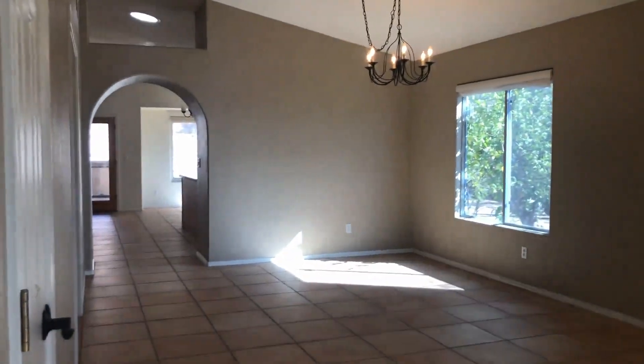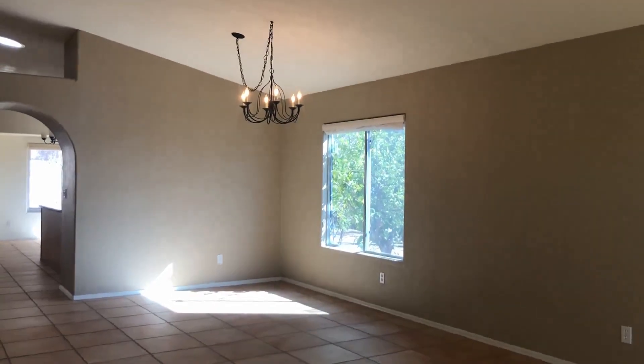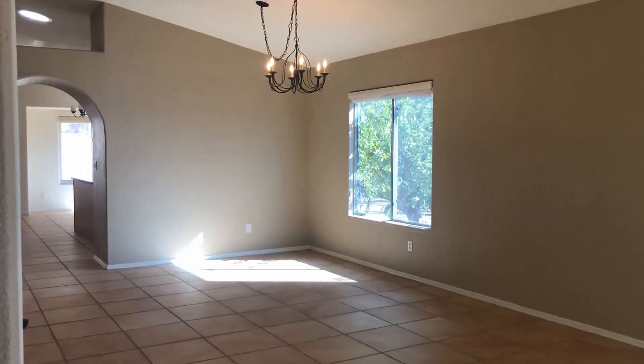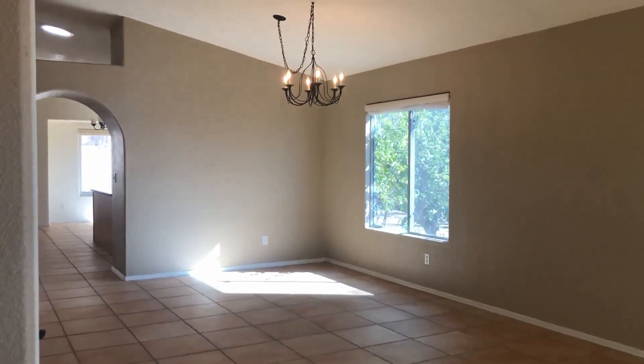Welcome inside. This is a single-family home. It does have three bedrooms and two bathrooms. The very first room that we walk into is a family room with a dining area.